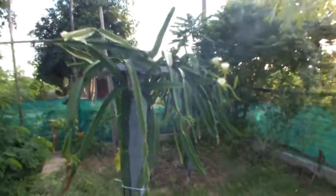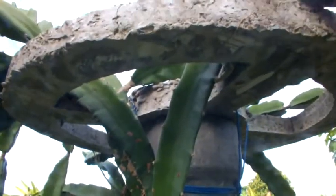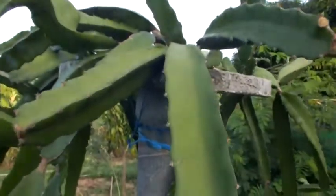We've got about nine dragon fruit plants. They grow up on cement supports, up to a wheel-like structure at the top. They go through that structure and drape themselves over. They are a climbing cactus — you can see the little spines on there.